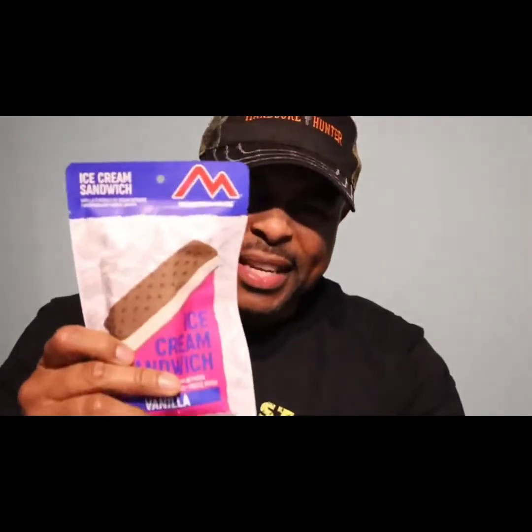So what I'm gonna do is open this up and do a taste test to see how it really tastes. You know, you don't want to keep buying items you've never tasted. Maybe I can add this to my bug out bag depending on the taste.